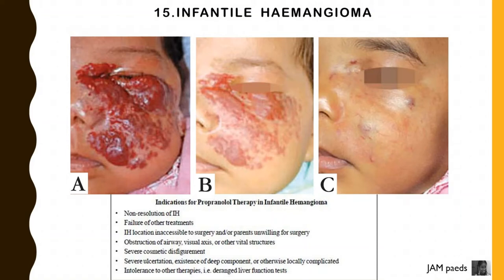Indications for propranolol therapy are non-resolution of infantile hemangioma, failure of other treatments, location inaccessible to surgery and/or patients unwilling for surgery, obstruction of airway, visual axis or other vital structures, and severe cosmetic disfigurement.